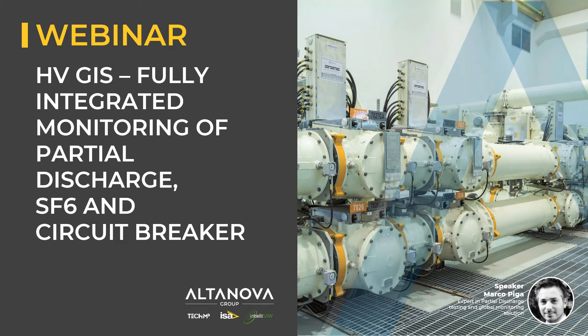My name is Marco Piga. I'm CSR manager at Tekin Paltanova Group. I'm an expert in global monitoring systems. I'm connected from Bologna, Italy.